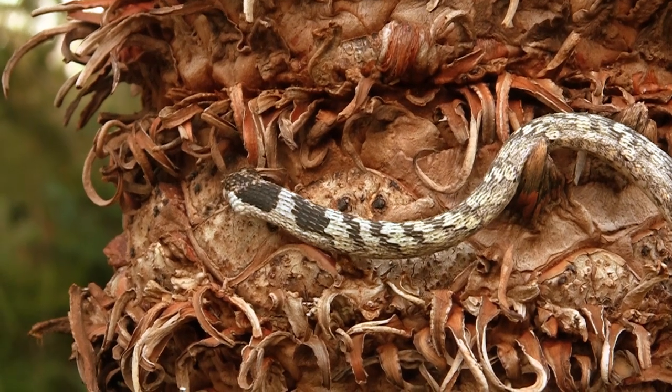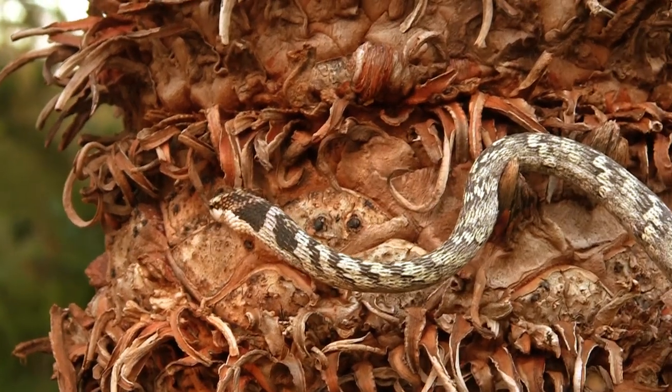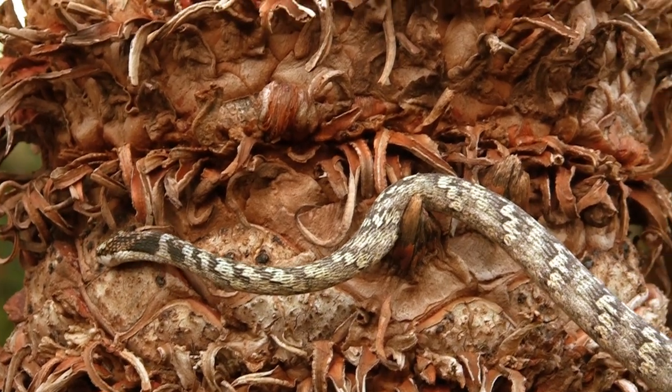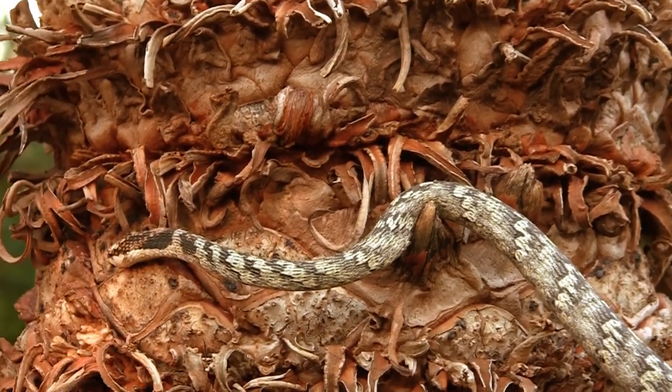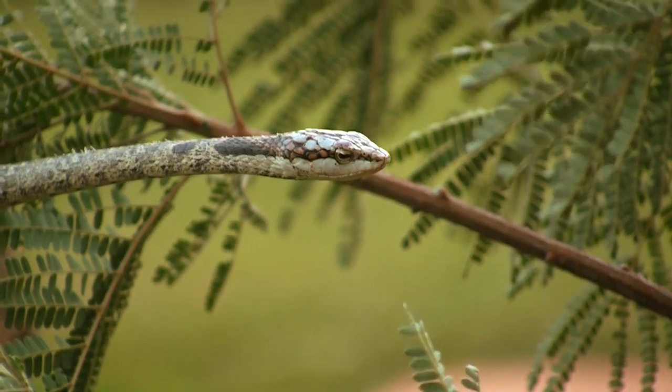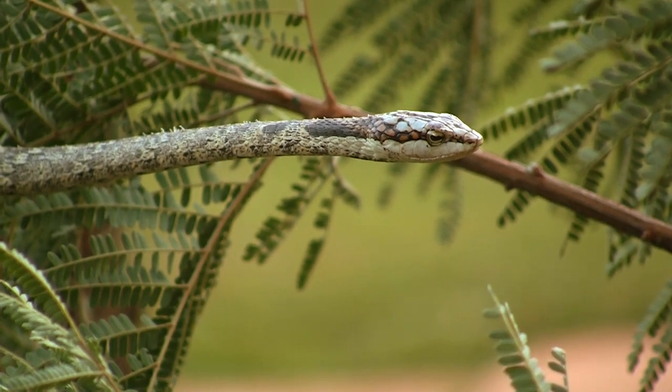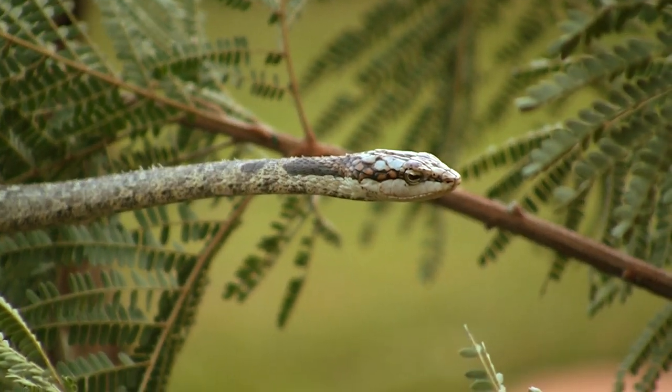This snake is a strictly arboreal snake, meaning it dwells in the trees. It's not terrestrial, as in ground-dwelling. These snakes have the ability to stay very still while they're waiting in low bushes and branches for their prey. Their prey is predominantly lizards, frogs, and small birds.